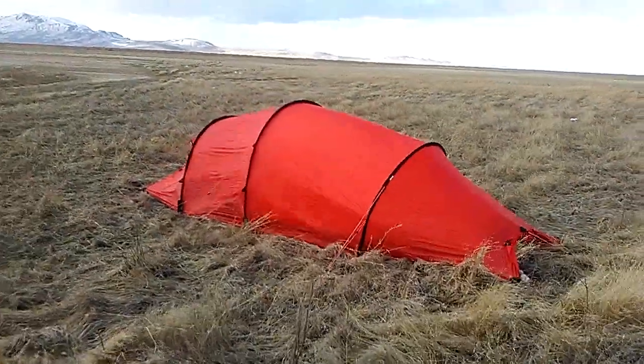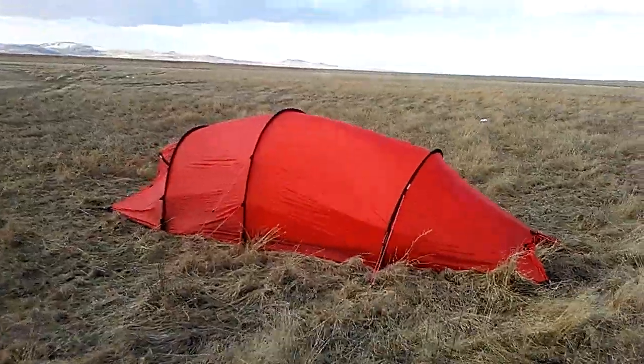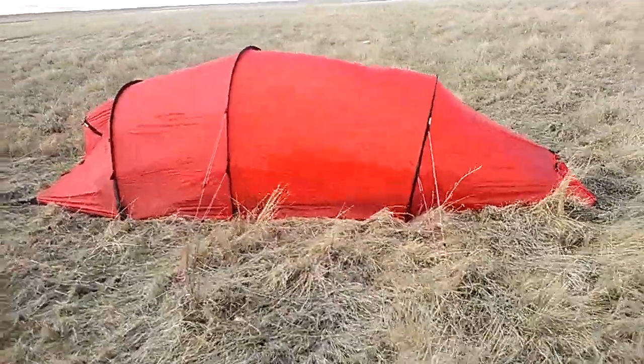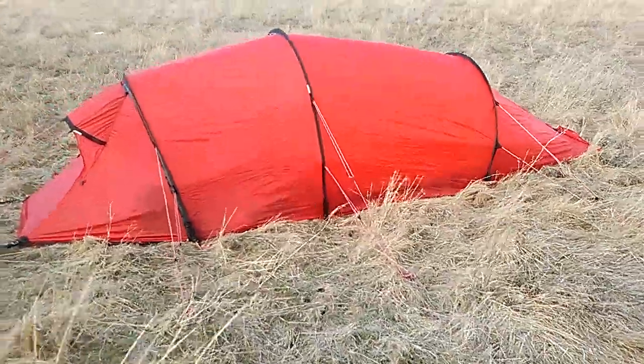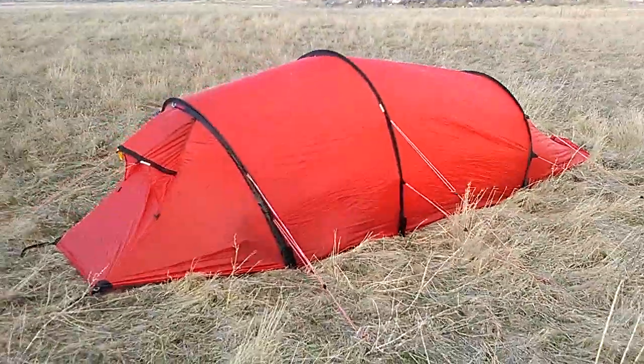We're out here on the blue pit today, testing out how to properly pitch our tent. The kids are safely inside now.